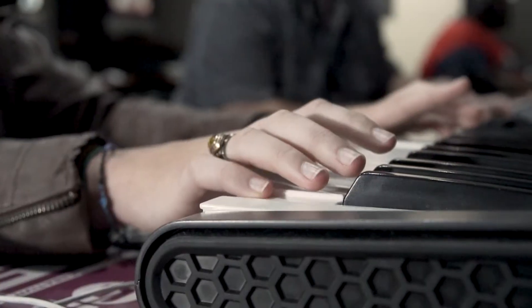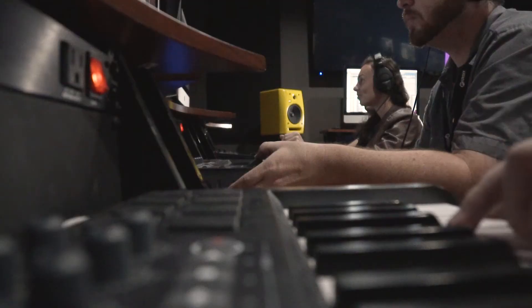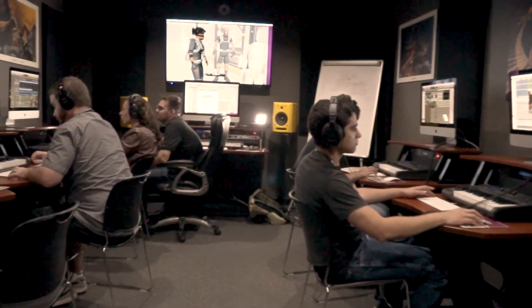I wasn't stunned by the fact that the audio came out so well, because I figured it would — which is why I contacted First Institute. I was especially interested in the amount of work the students put into the project. There are probably pre-recorded sound effects for just about everything, but they did a lot of field recording, they did a lot of Foley work, and I think it was good they had that experience. It really made the project better.